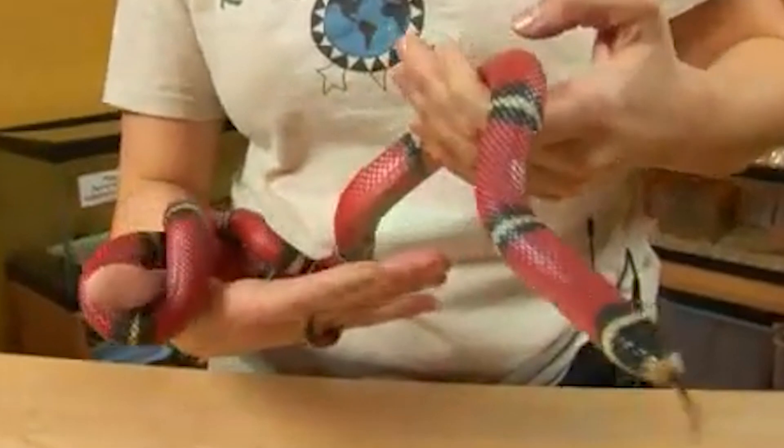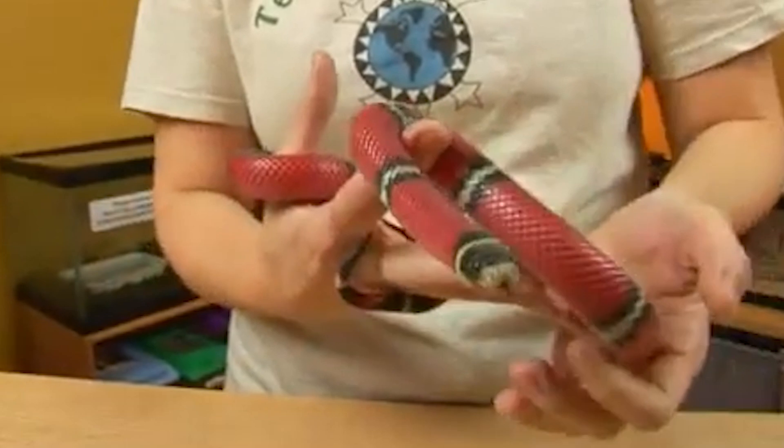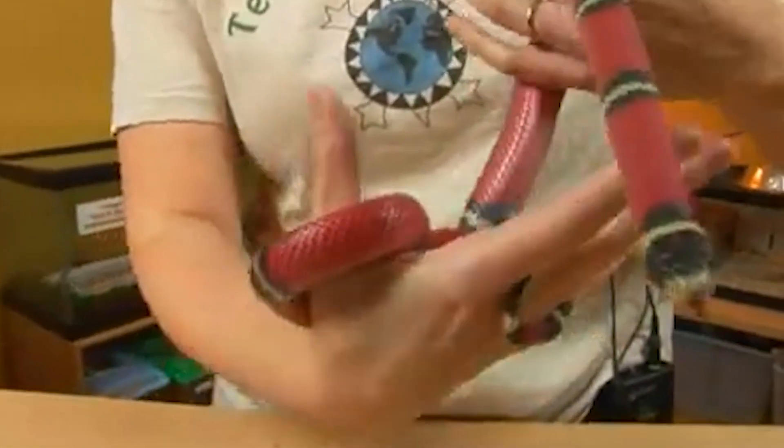Pet trade: Milk snakes are commonly kept as pets due to their docile nature and attractive appearance. However, they require specialized care and should only be kept by experienced reptile owners.